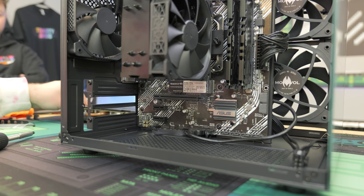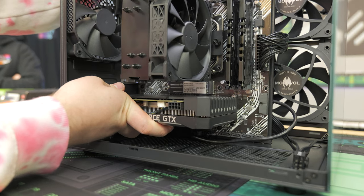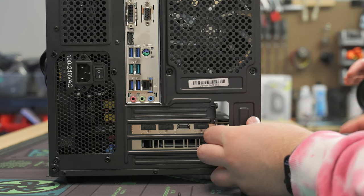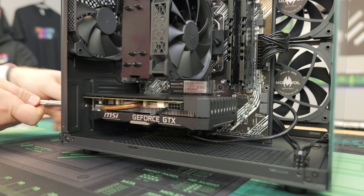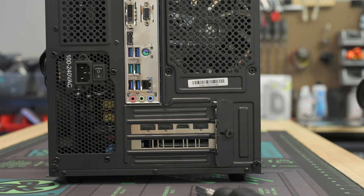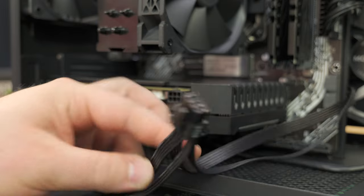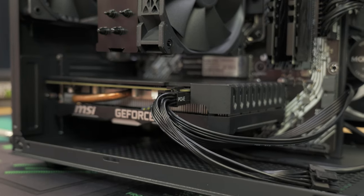GPU is installed. Take the two screws we removed and screw in the graphics card bracket, then put the cover back on. Now plug in the 8-pin PCIe power to the graphics card — plug it in until it clicks. Do a little cable management, tucking the cable as cleanly as possible to make it look nicer.